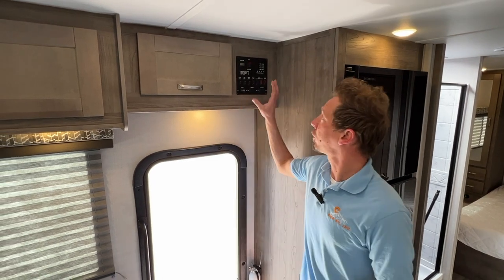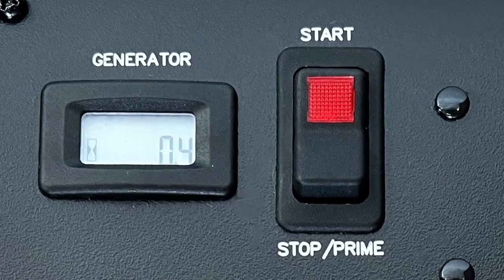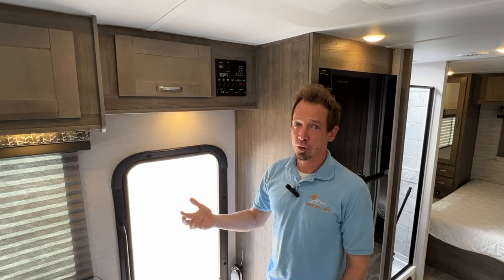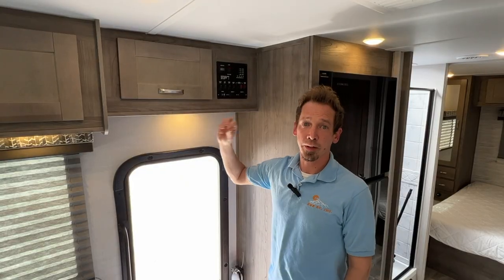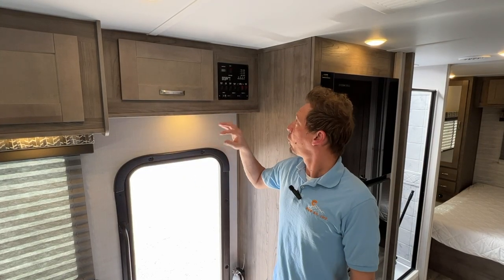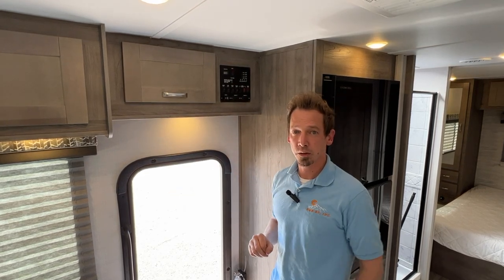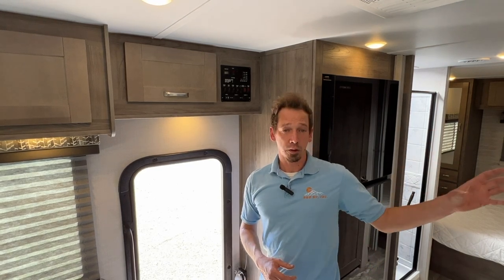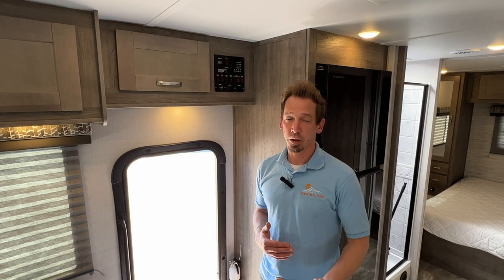Above your main entry door, you have your control panel. Starting up here, this is your generator display — it'll show you how many hours are currently on the generator, working like an odometer. To start it, push and hold the start button. You'll see that little orange light start flashing and the engine turning over. Once that light turns solid red and you actually hear the engine kick on, then you can let go. It still takes about 20-25 seconds for the relay to bring power back to the coach, but your microwave lights will come on with a beep as the indication you have power from the generator.